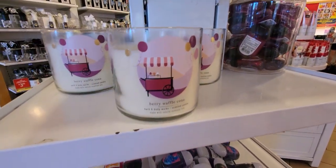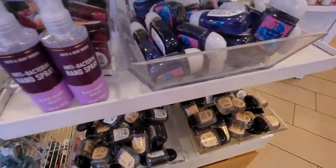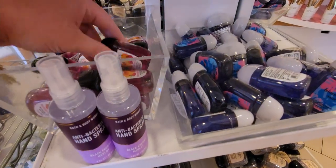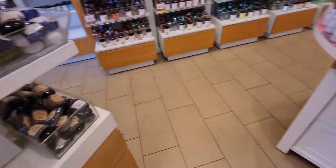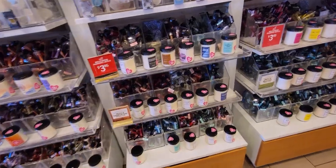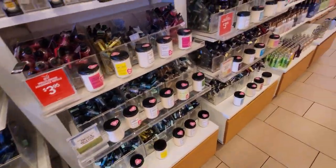Over here at 50% off, I smelled the Berry Waffle Cone. I got this one and got another one at 75% off from last December — they totally smell like different candles. The one from December is way stronger. I was not super impressed with this Berry Waffle Cone. There are also more 50% off pocket packs.